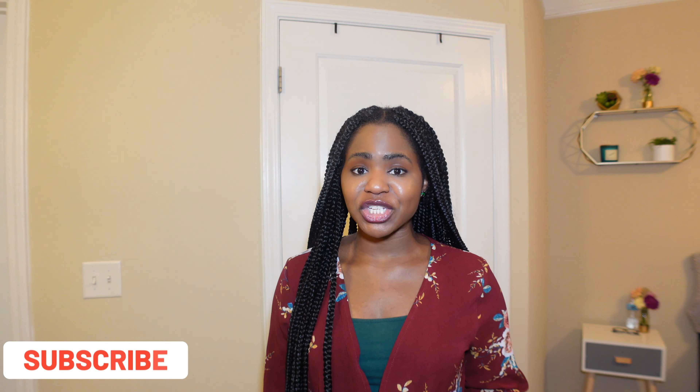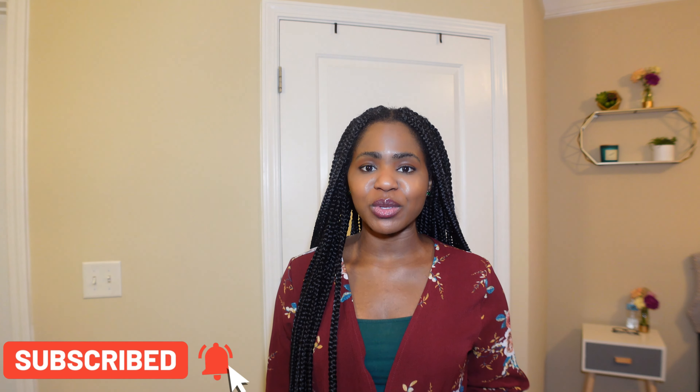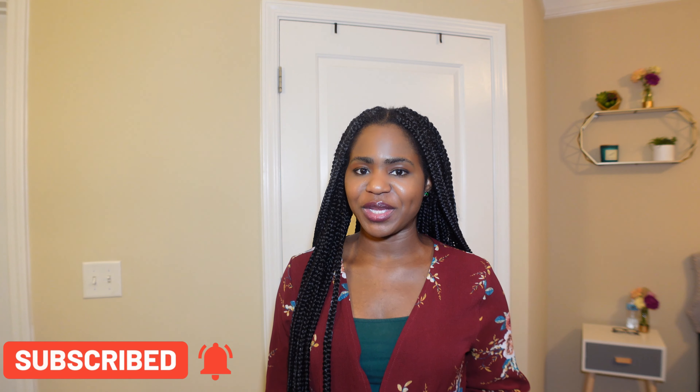Hey guys, welcome back to my channel. It's Avi. If you're new to my channel or visiting for the first time, thank you so much for stopping by. And if you haven't already, make sure you subscribe to my channel and hit that notification bell so that you're up to date when I post new videos like this one.